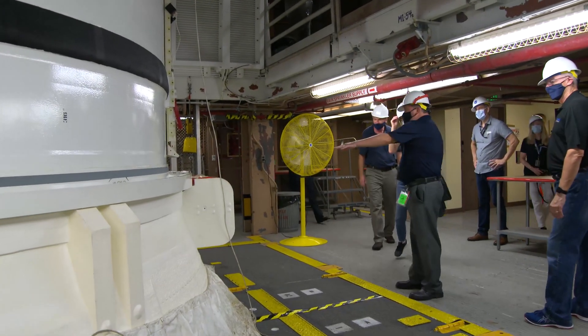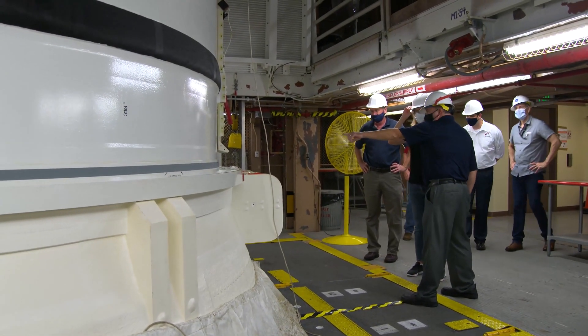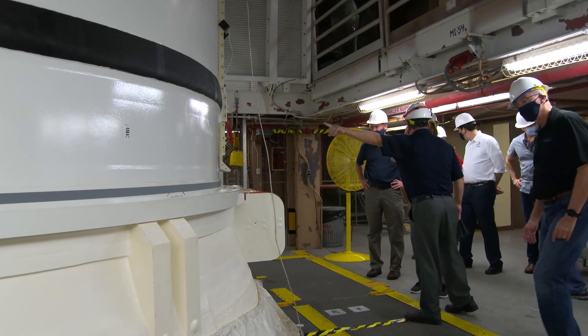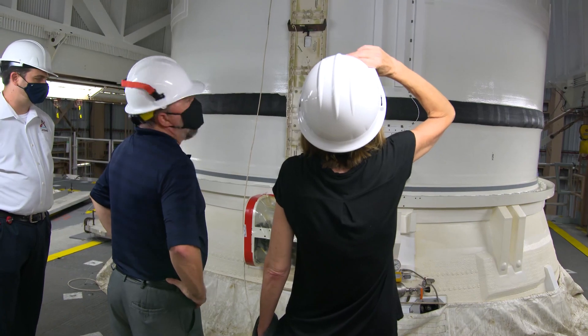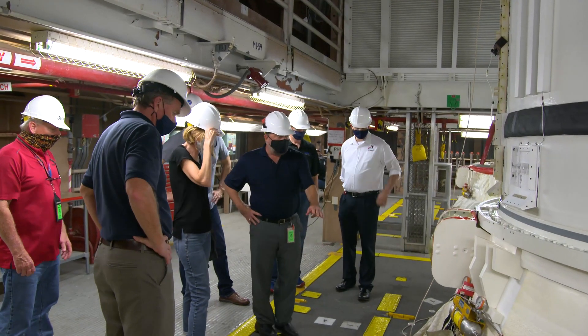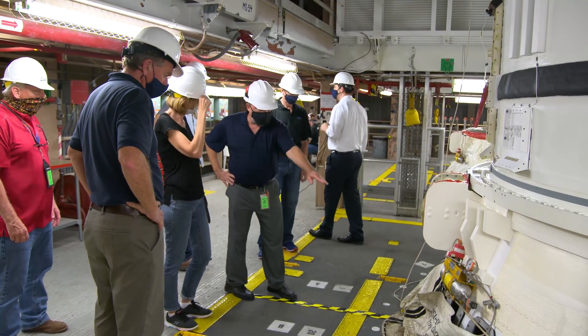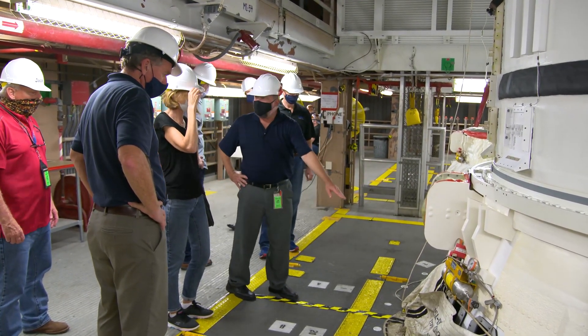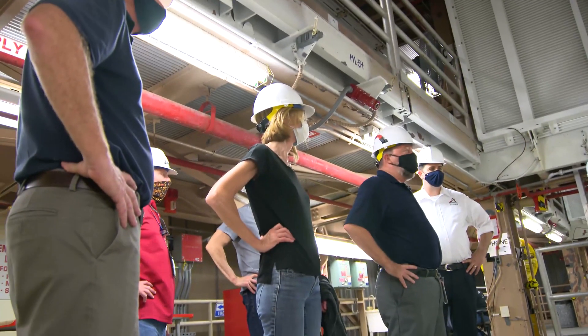So this is the booster segment right here. Just a few hours ago you would have seen all the hardware there. The thrust vector control system runs off hydrazine, so these panels here are where we load the hydrazine, covered up with plastic to keep the integrity of their inspections, and it's ready to go.